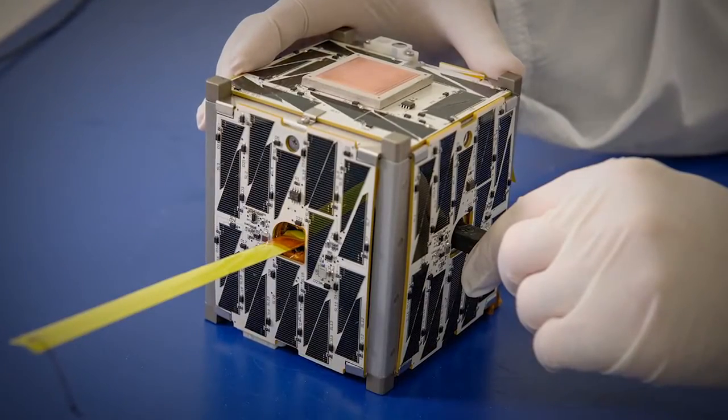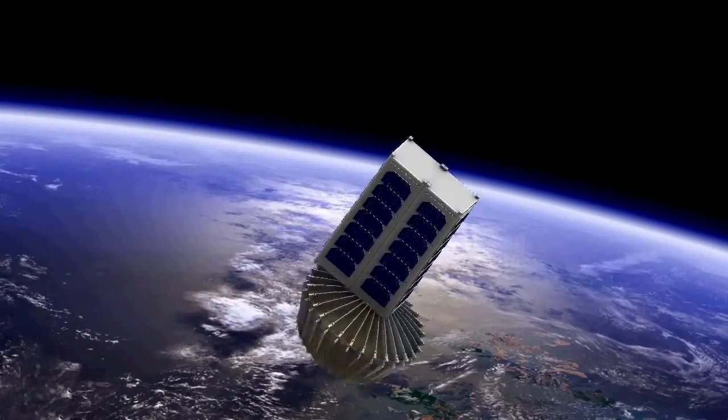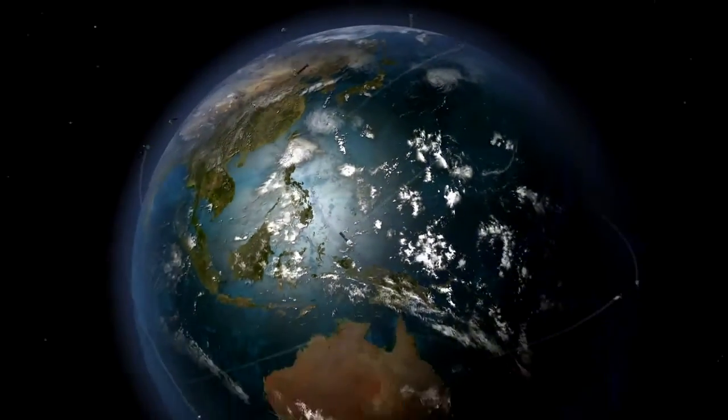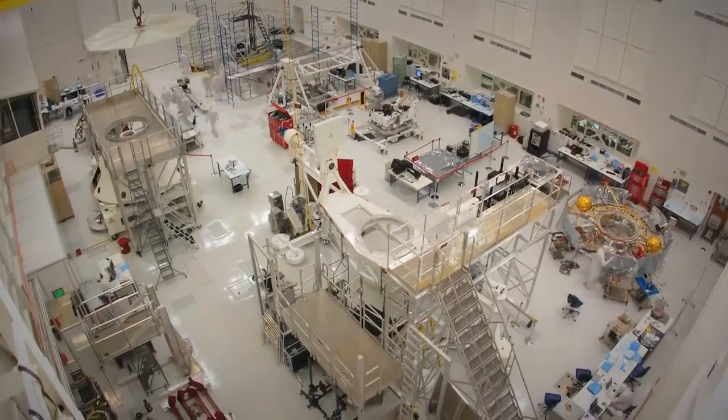10 x 10 x 10 cm at the smallest, and they go up to about 30 x 20 x 10 cm. We've launched hundreds into low Earth orbit over the last 10-15 years. This is in big contrast to how we normally operate at JPL with our larger cleanrooms and larger spacecraft.